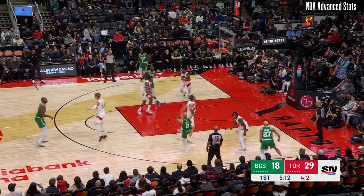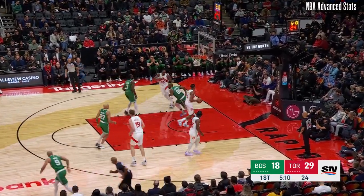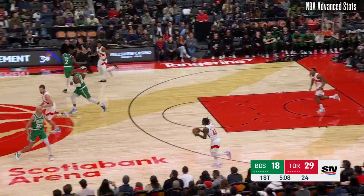White pulls up, fading — shot good. He can shoot. Grady on the sideline. Out of bounds, it'll be Toronto ball.